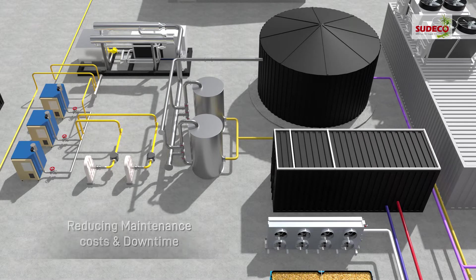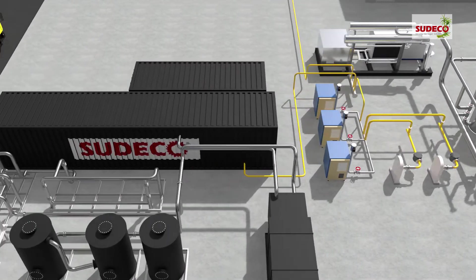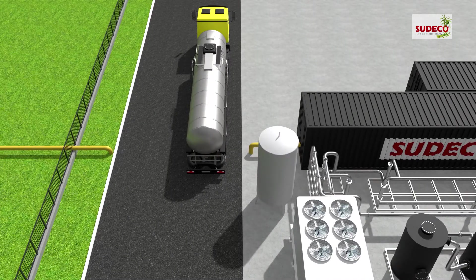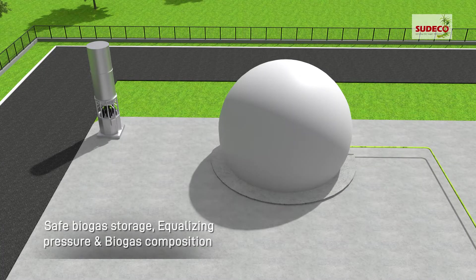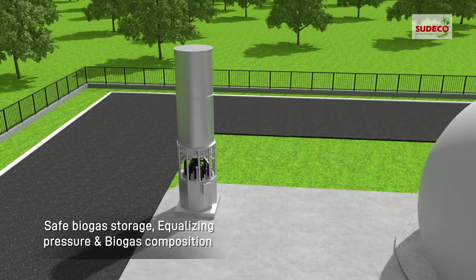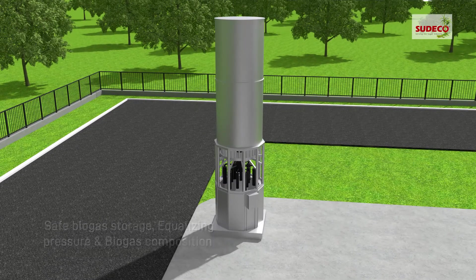The biogas compressor maintains pressure for the boiler or CHP unit and facilitates transportation or injecting RNG into the grid through virtual pipeline technology. The gas holder provides for safe biogas storage, equalizing pressure and biogas composition, whereas the flare periodically completely combusts unusable biogas.